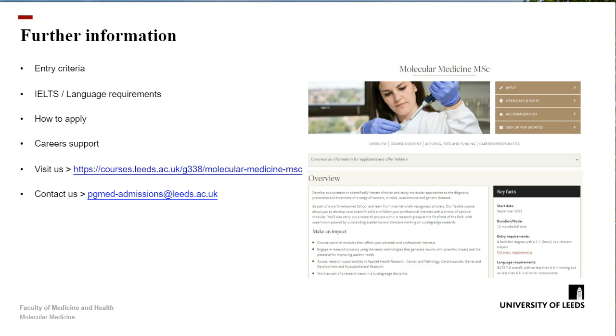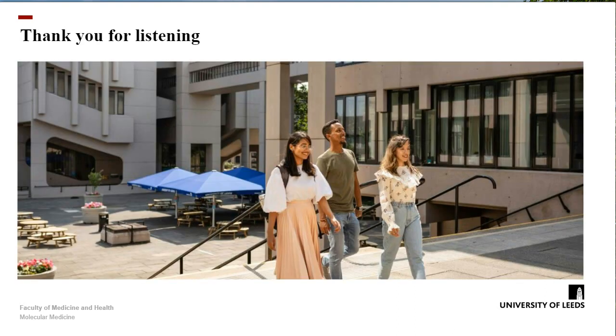If you want further information on the course, here are some links that you can find, and there's a contact email so you can ask specific questions. Thank you very much for listening.